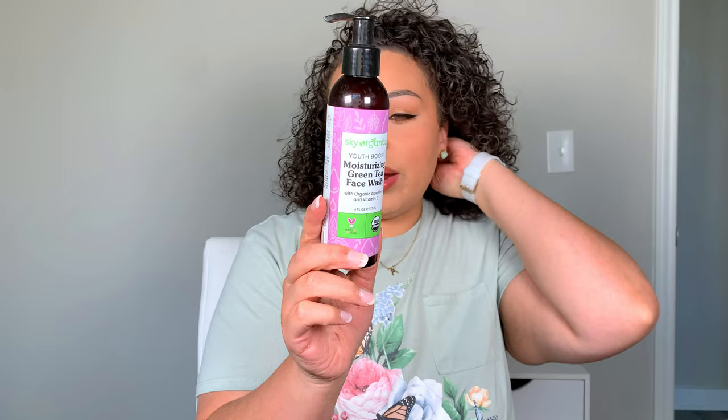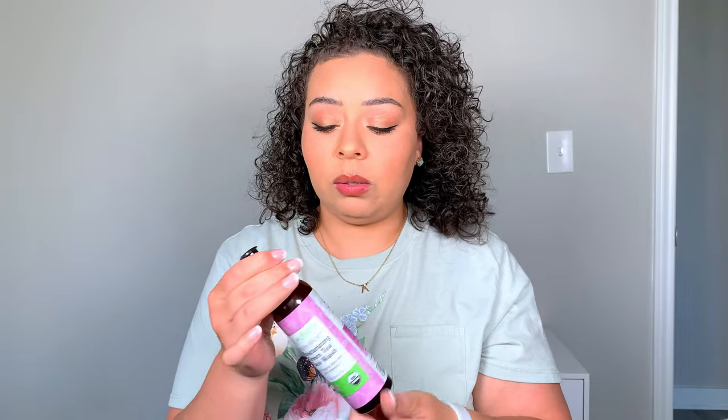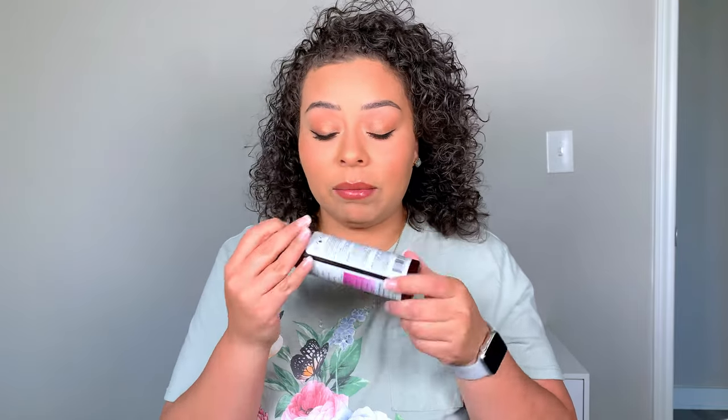I used up this Sky Organics Youth Boost moisturizing green tea face wash. I've really been trying out more clean products for my face — it has no parabens, no silicones, no minerals, no oils, no dyes. I really liked this as my morning face wash. I'm not sure where you can find Sky Organics; when I went to repurchase, they didn't have this brand, so I picked up a different clean beauty brand. It's about eleven dollars.